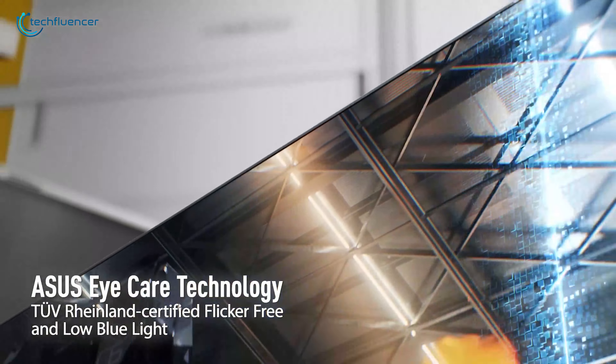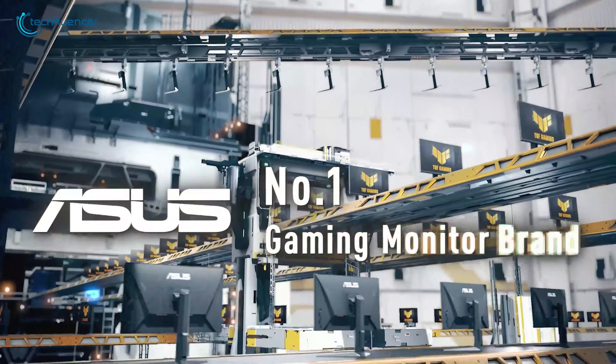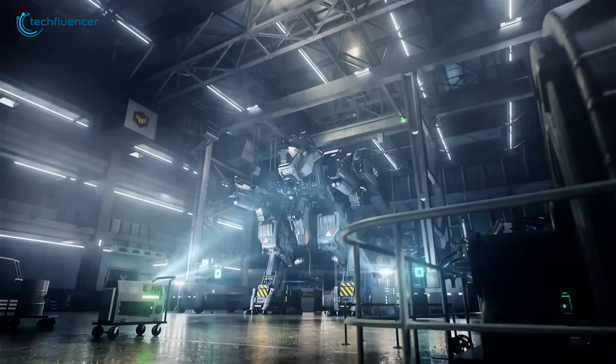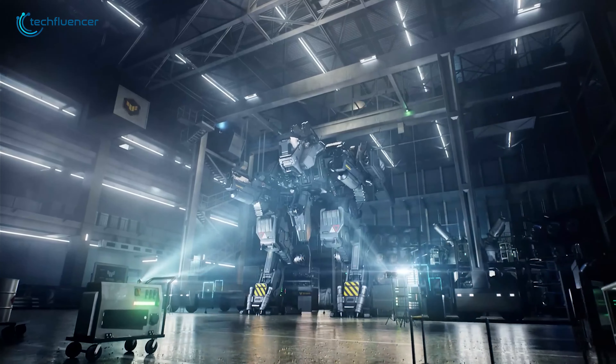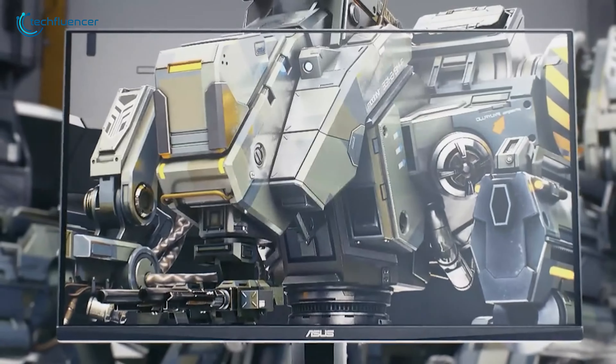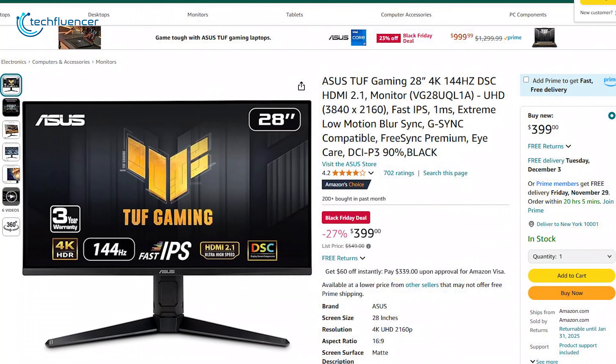If you're looking to level up your gaming experience without spending a lot, the ASUS TUF VG28UKEL might be the monitor you need. This 28-inch 4K display brings together stunning visuals with smooth performance. With adaptive sync and a wide color gamut, it eliminates screen tearing and delivers vibrant, accurate colors. It's now on sale with a 27% discount.